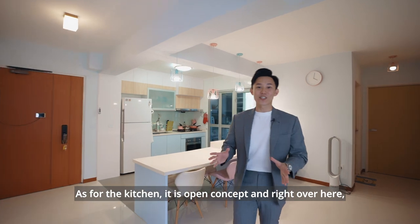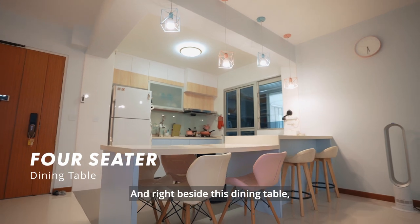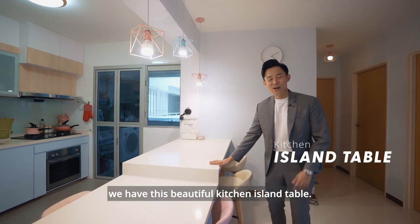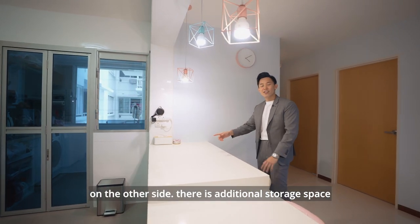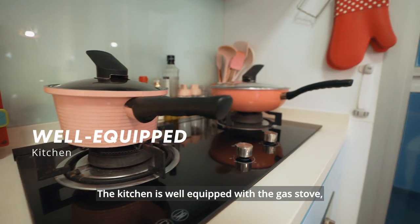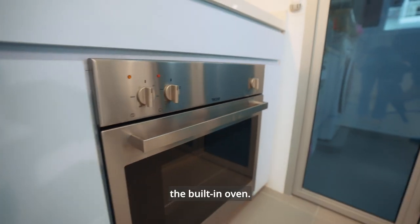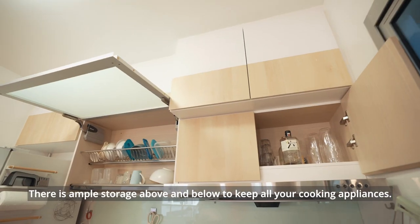As for the kitchen, it is open concept. Right over here, this dining table is able to feed up to four sitters. Right beside the dining table, we have this beautiful kitchen island table where we can fit up to two stools, and on the other side there's additional storage space for cooking appliances. The kitchen is well equipped with a gas stove, cooker hood, as well as a built-in oven, with ample storage space above and below.